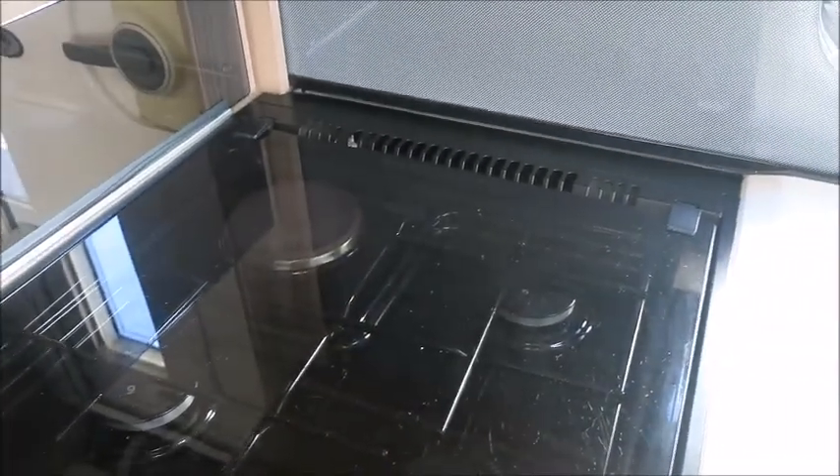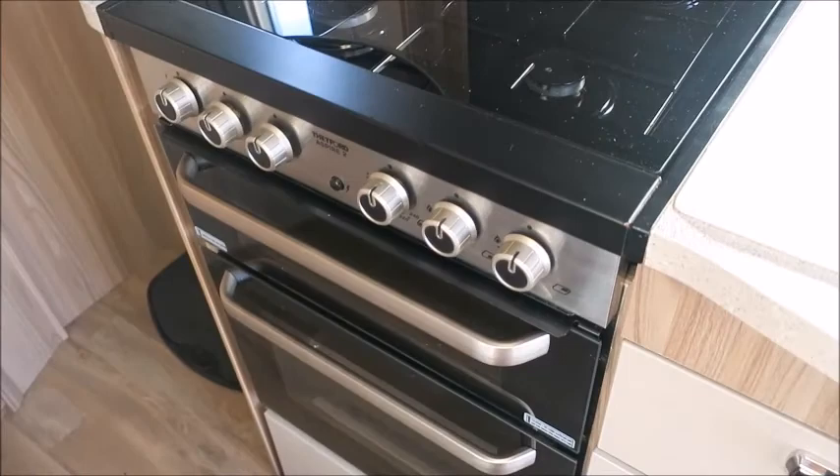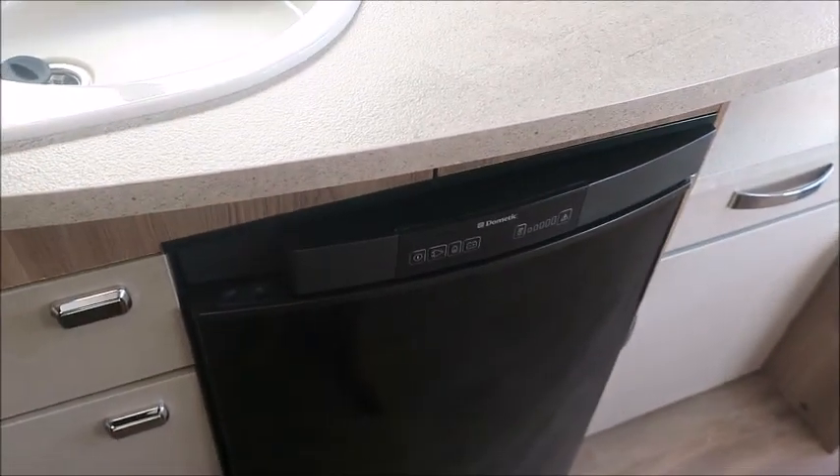The kitchen has quite a large work surface. We've got three gas and one electric hob, grill, oven, and a Dometic fridge freezer. We've also got a microwave and an omni vent directly above.